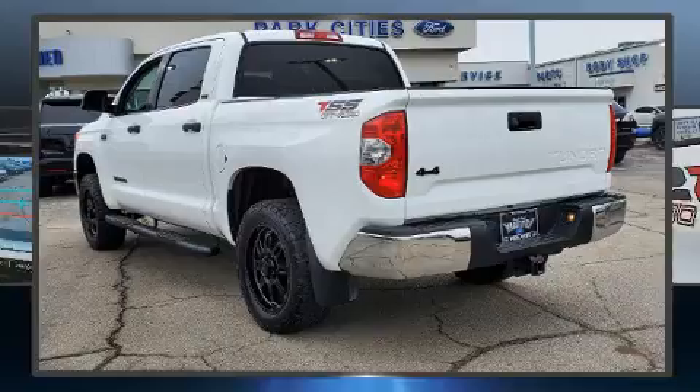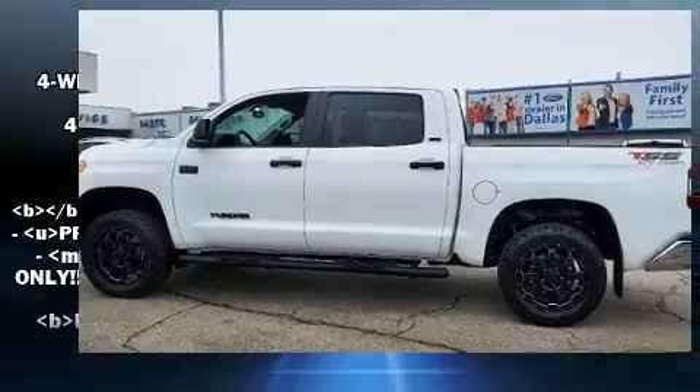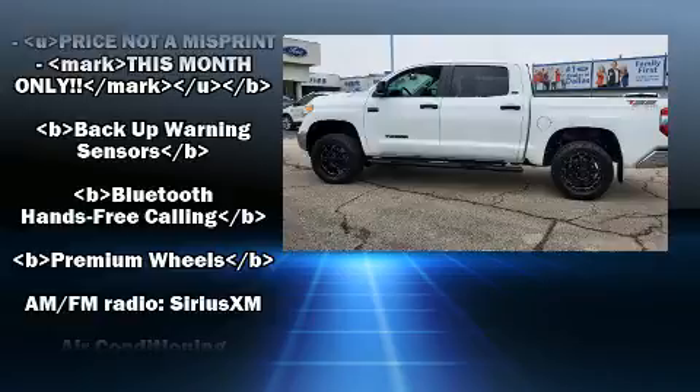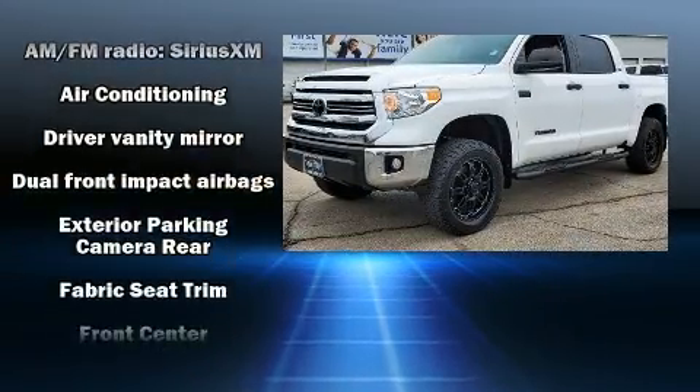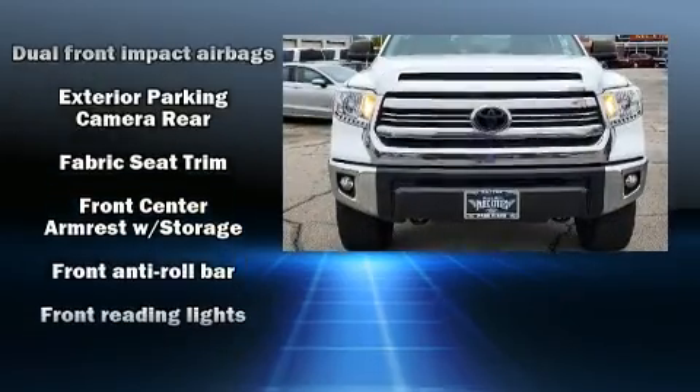It's equipped with tons of terrific amenities, but it won't break your budget. Such as remote keyless entry, front and rear reading lights, a trip computer, skid plates, a trailer hitch, and more.